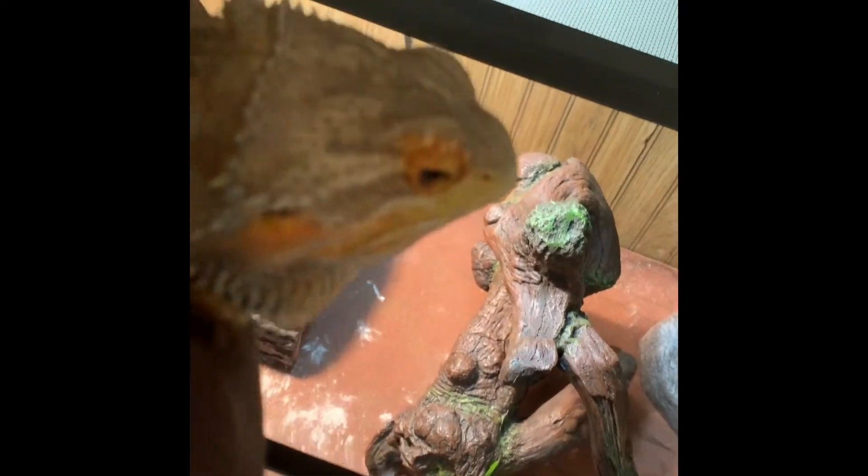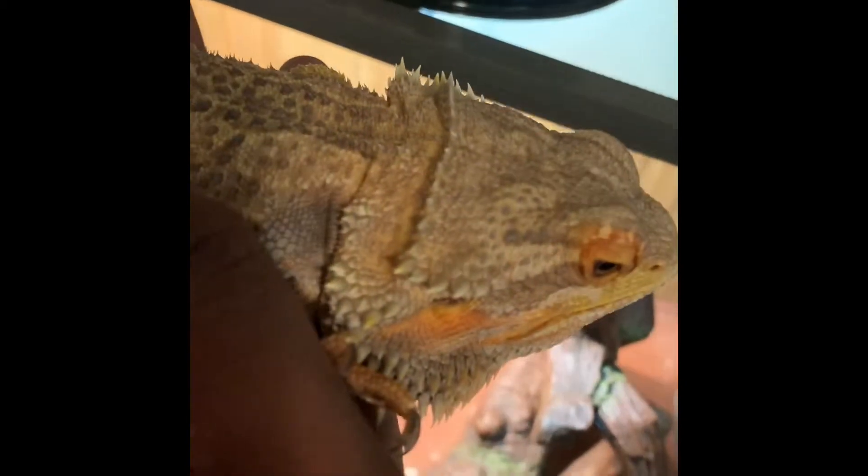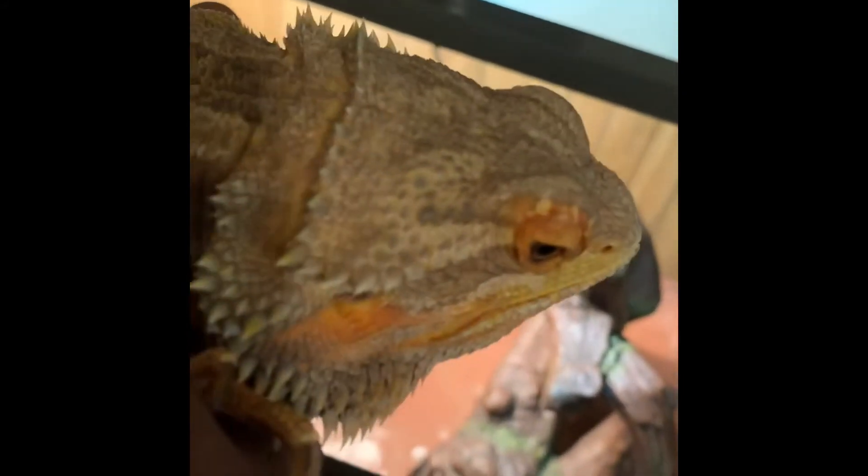I've stuck to feeding him super worms — I haven't fed him mealworms in a long time. He's big enough to eat super worms because he actually crushes the head, so I watch him when he eats them. But yeah, it's super worms, crickets, spring mix, vegetables, strawberries, oranges here and there. He's a cool dragon, a cool pet — my puppy dog right here.